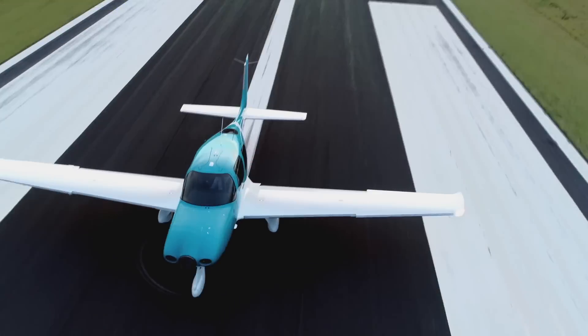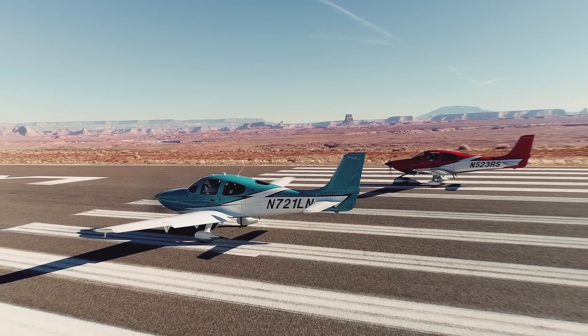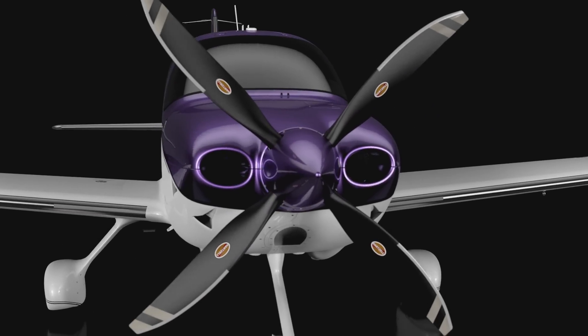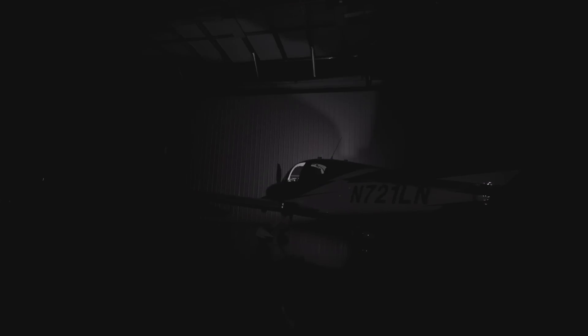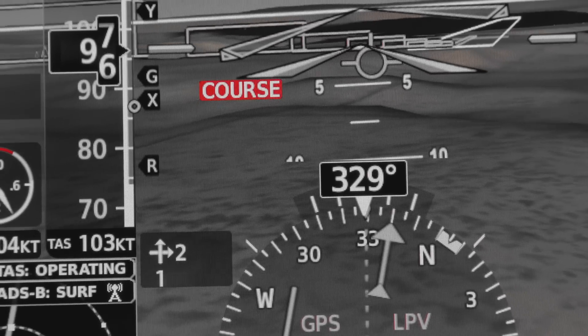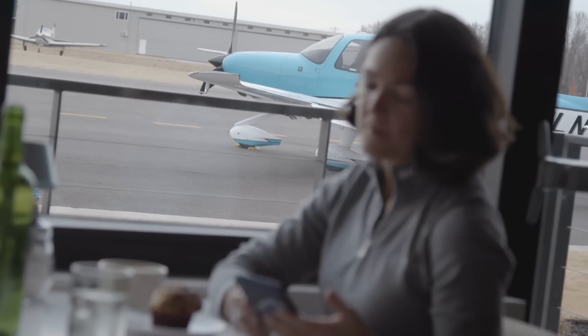The 2020 G6: it's Cirrus IQ, it's new aesthetics both interior and exterior, it's a new four-bladed prop option. But really, it's a smarter airplane. It's a smarter and safer pilot, and it's a more enjoyable ownership experience. In 2020, we're enabling aircraft intelligence.